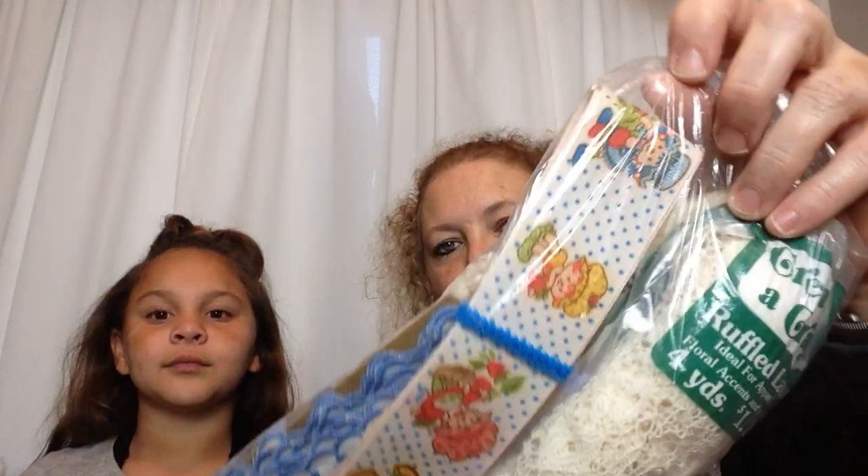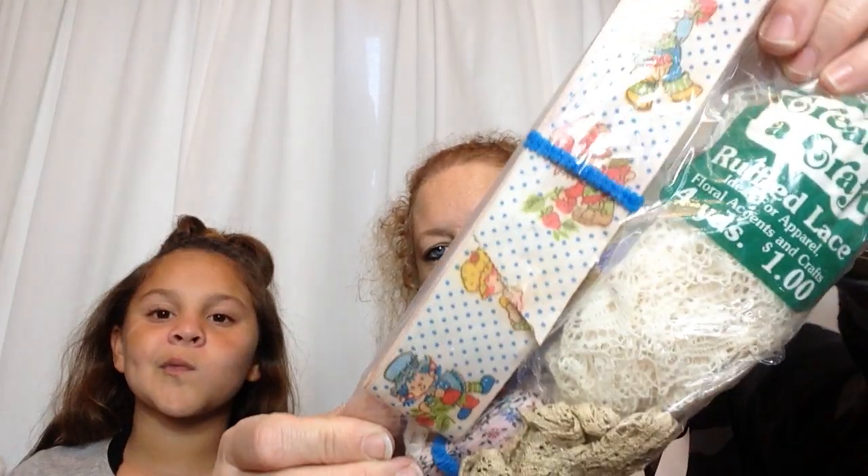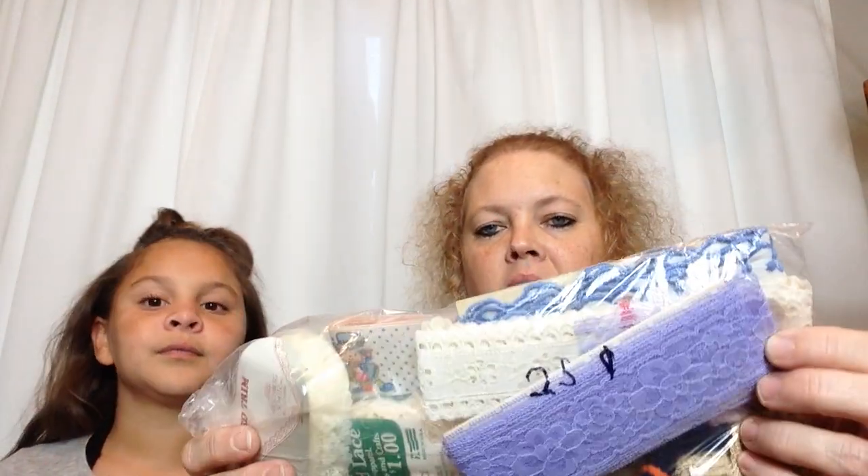Next I got some vintage trim, but the main thing that I got it for is Strawberry Shortcake. I love Strawberry Shortcake, so when I saw Strawberry Shortcake I absolutely had to pick up this bag of ribbon. And it was $0.25.